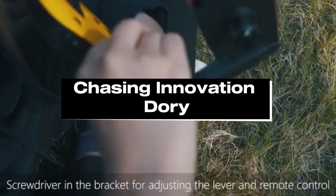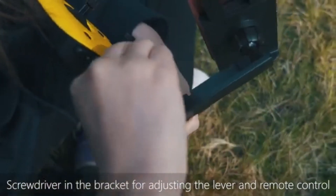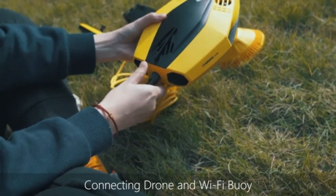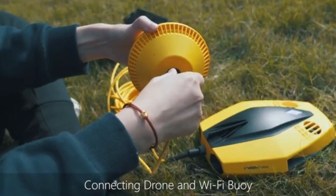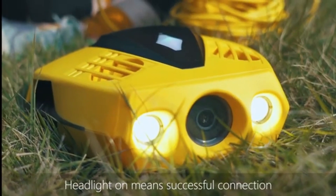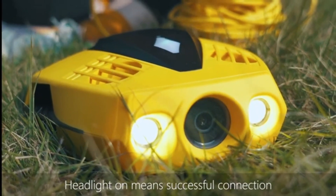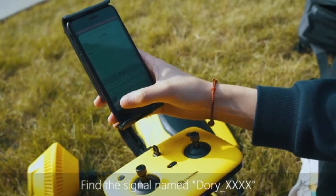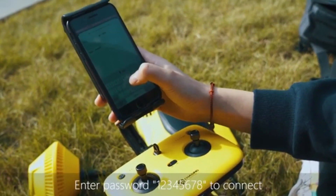Number 5: Chasing Innovation Dory. Despite its compact size, the Dory's camera is powerful. The Dory's F/1.6 1080 high-definition camera produces breathtaking underwater video with brilliant colors. The images are further improved by the integrated true color restoration technology, which makes sure you see the undersea world as it truly is.